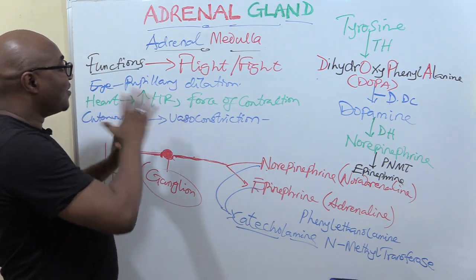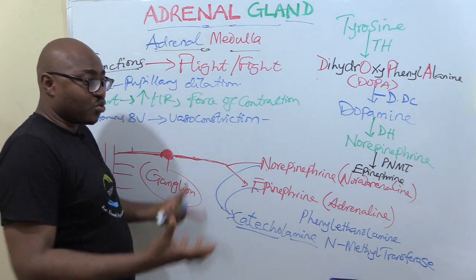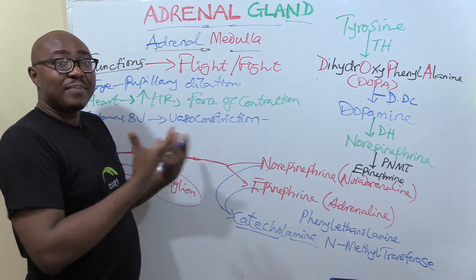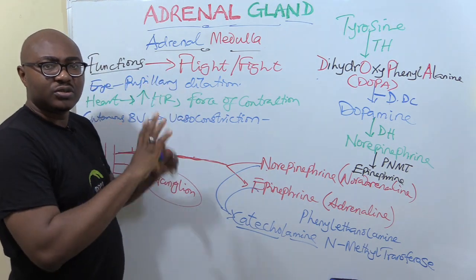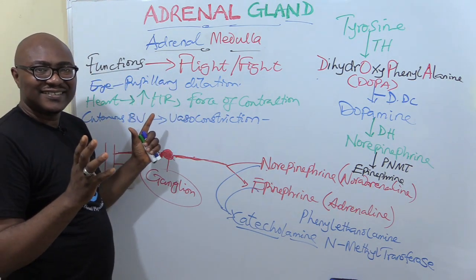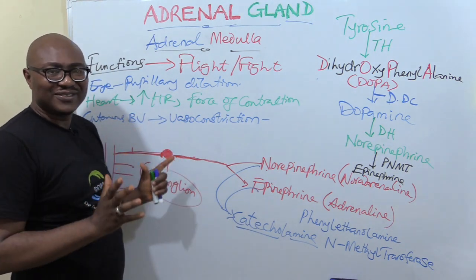Anything that aids fight or flight — they also cause hyperglycemia through gluconeogenesis and glycogenolysis to release glucose into the bloodstream, because that's the energy you need. They also increase your rate of breathing, and so on. So those are the actions of the catecholamines.